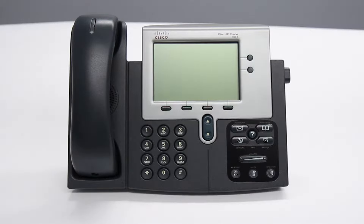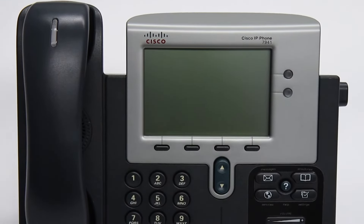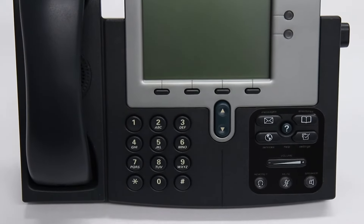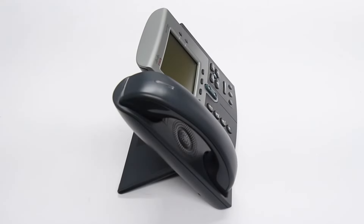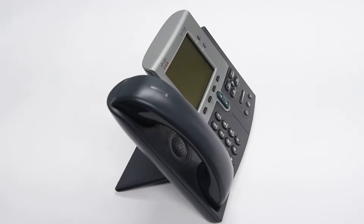This is the Cisco 7941G Unified IP Phone. The 7941G is designed to meet the needs of transaction-type workers. It features two programmable lines, feature keys, and a high-quality speakerphone.